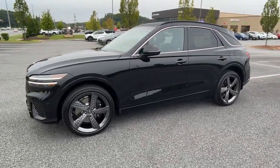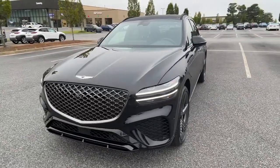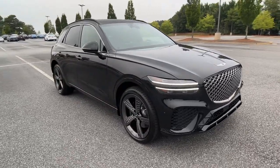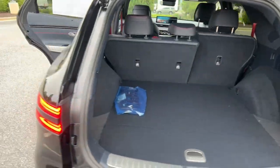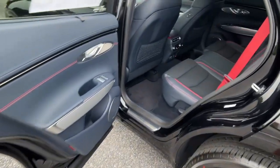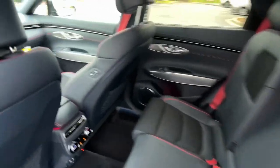These are just some of the great options this vehicle comes with: keyless entry, navigation system, power passenger seat, power liftgate, aluminum wheels, power driver seat, heated front seat, dual zone AC, electronic stability control, and intermittent wipers.